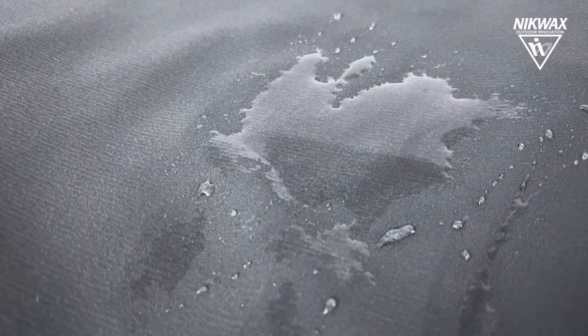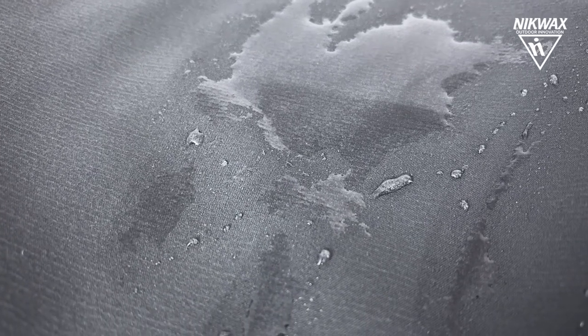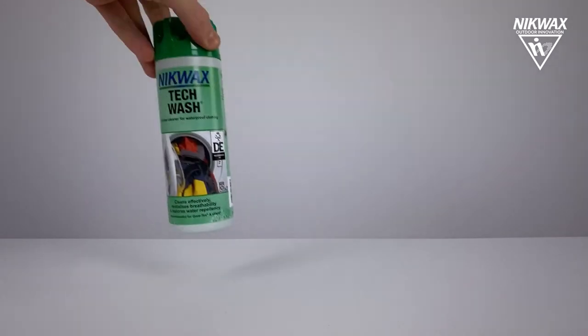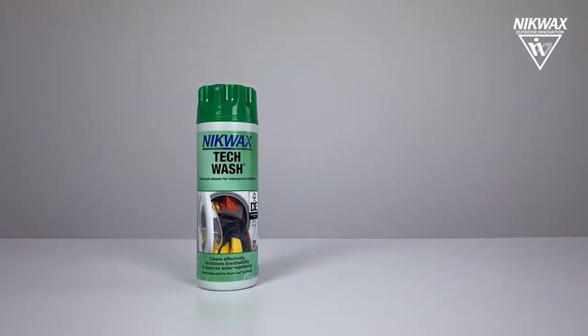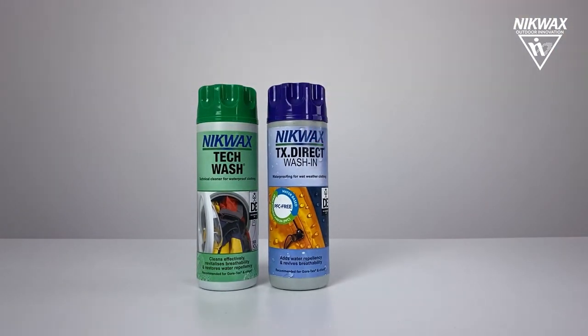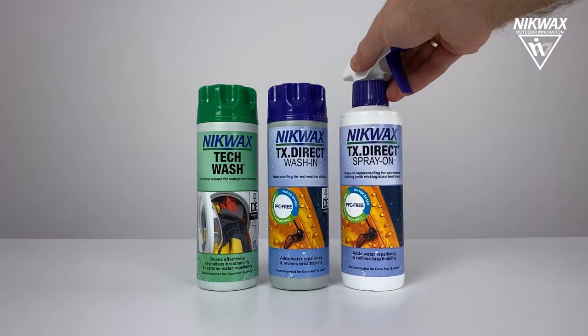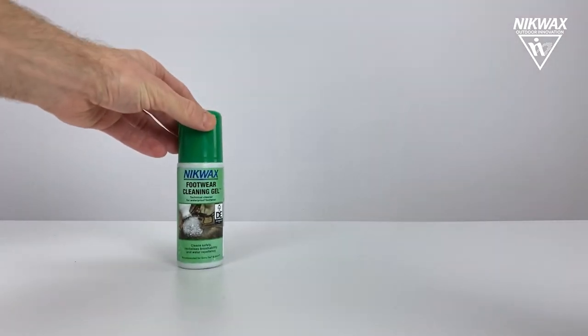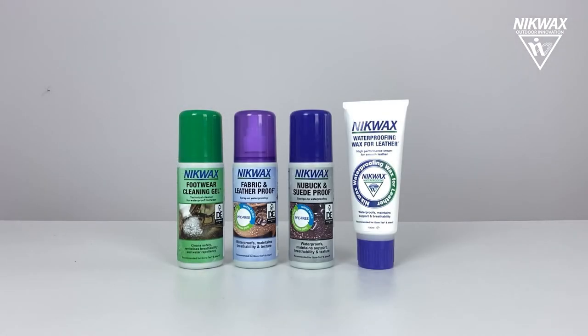Over time, you will notice that the DWR coating has worn off, mostly from abrasion. You should then renew it after washing with Tech Wash, using products such as Nikwax TX Direct wash-in for use in a washing machine, or Nikwax TX Direct spray-on with a convenient pump spray. For footwear, use footwear cleaning gel and a suitable Nikwax footwear proofer.